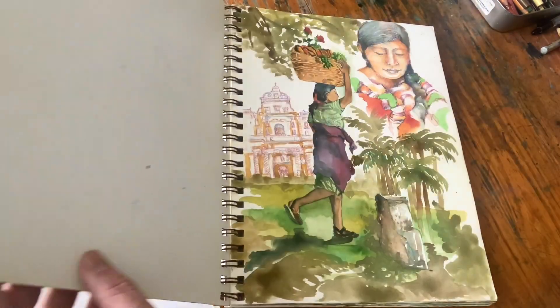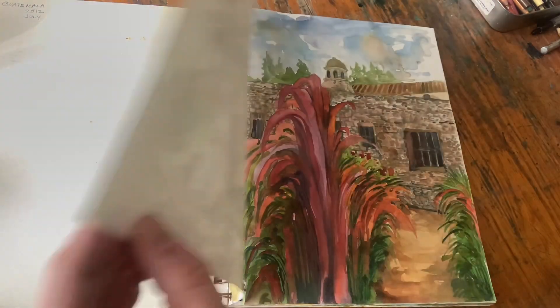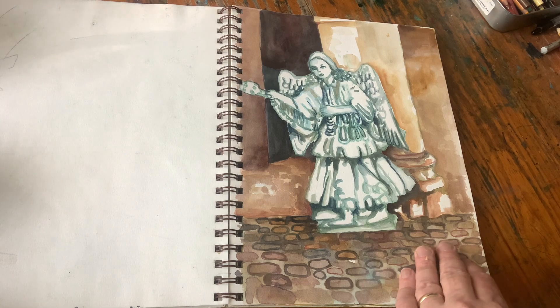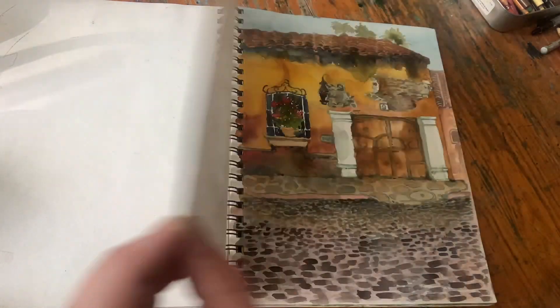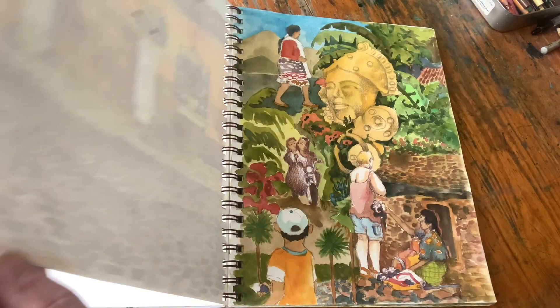Today I'm going to be taking a look at another one of my sketchbooks. I'm a big believer, and have been since my early 20s, of travel — and in every place I've gone I've tried to keep a sketchbook. In fact I do this more than even taking photographs. This is a trip I made to Guatemala.